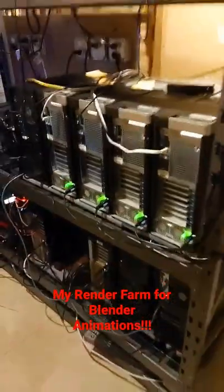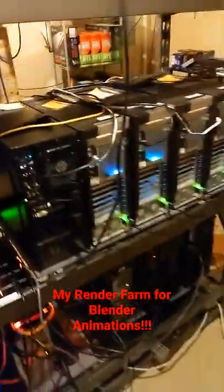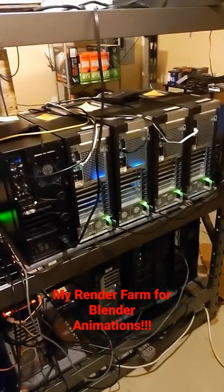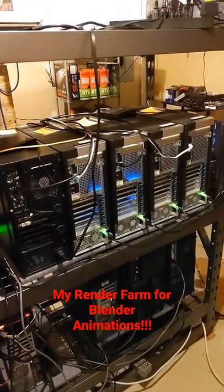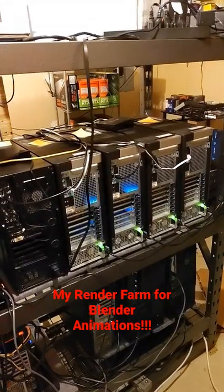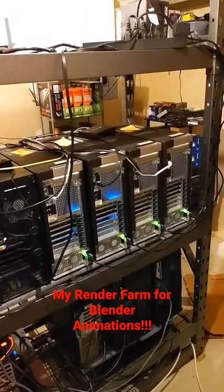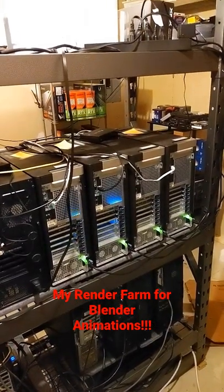Hey YouTube, this is a quick tour of my render setup. I use these PCs for rendering my frames in Blender animations. A 30-second animation takes my desktop alone more than 24 hours to render, so instead of that...